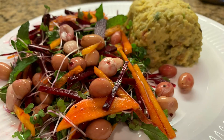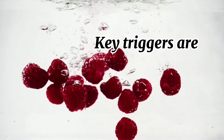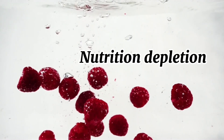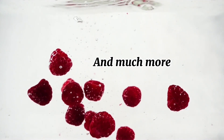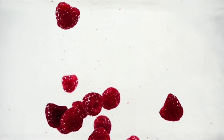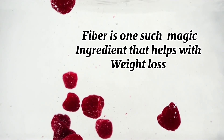Here are the key takeaways: Insulin resistance promotes fat storage, leading to weight gain. The key triggers are excessive intake of refined and processed foods causing nutrition depletion, along with chronic inflammation due to food sensitivities, infection, and more. Choosing foods with a low glycemic index and low glycemic load helps control insulin resistance in its initial stages. Fiber is one such magic ingredient that helps with both insulin resistance and weight loss.